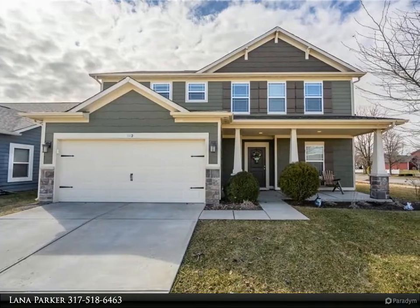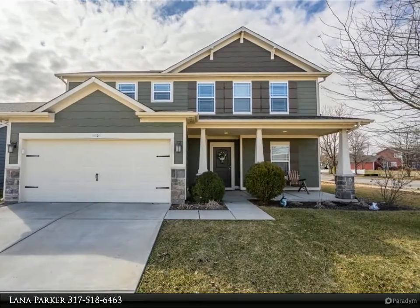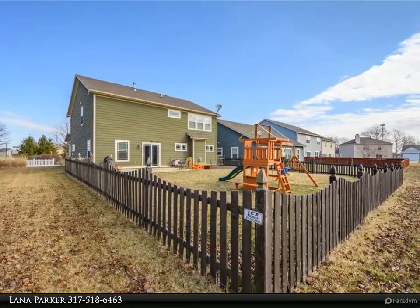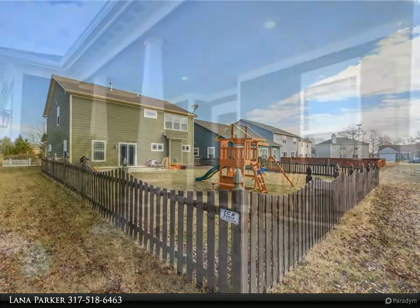This Carpenter Realtor's Property video is presented by Lana Parker. Check out this former Piatt-built model home on a corner lot. Amazing 2,552 square foot, 2-story, 4 bedrooms, 2.5 baths.